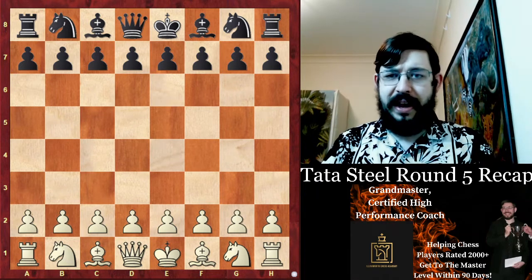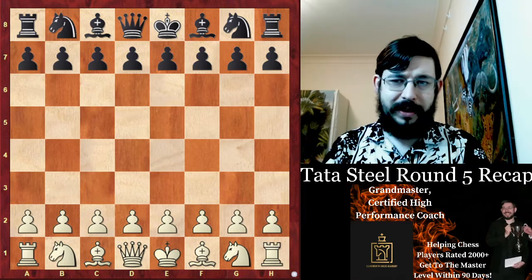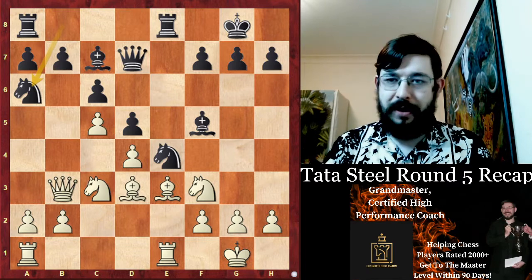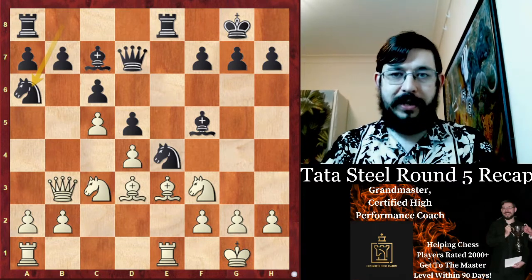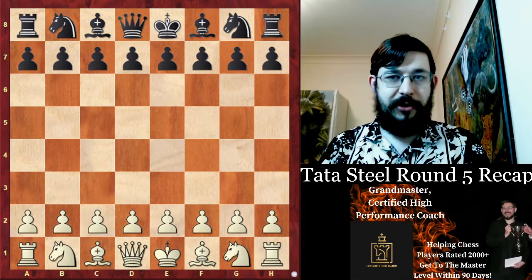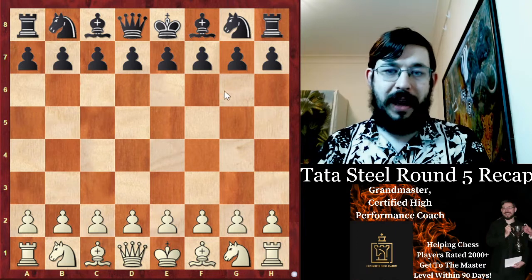I'm going to skip past the game between Geary against Vidit. It was a Petrov defense, pretty boring to be quite frank, it ended up being a draw in 33 moves. But it's worth saying that Vidit was able to keep his lead with this draw, though he was then joined in the lead by a couple of others.